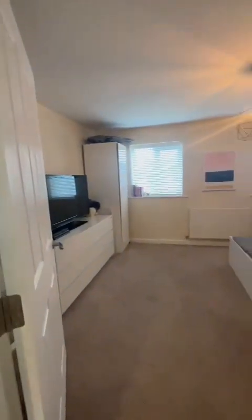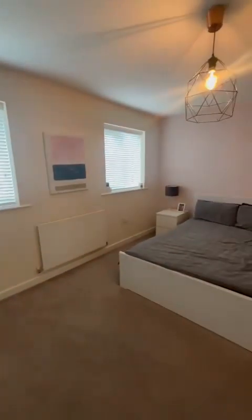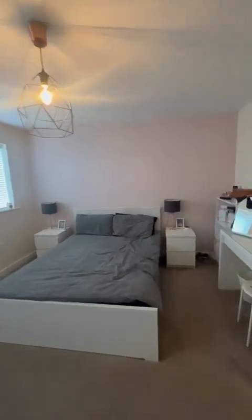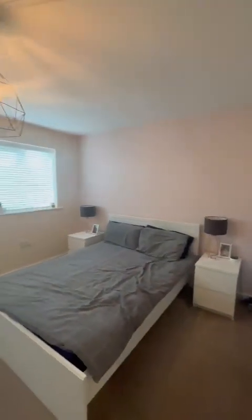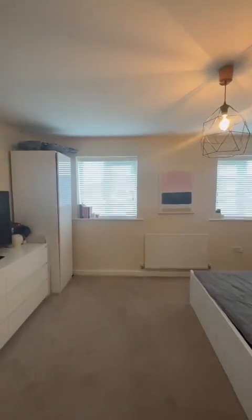And then finally, we'll have the master bedroom just here. Two large windows, lots of lighting, overlooking the rear of the property, and also complete with a large storage cupboard as well. If you would like any information, please give us a call on 0161 707 4900. Thank you for watching.